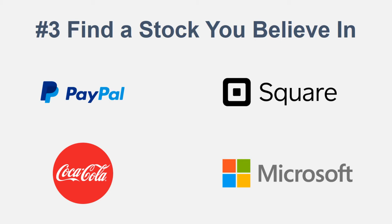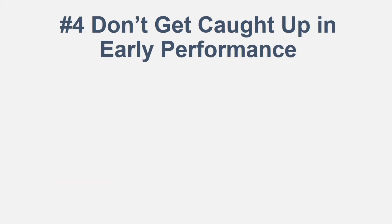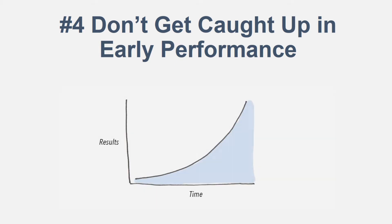Number four: don't get caught up in early performance. It's a little scary — you're jumping into some risk, you're new to this. Getting educated by watching this video helps a little, and there's a lot of videos online to help you get started. Don't get too caught up in early performance — when you're first learning you may make a few mistakes and it may not look like you're getting results. As you can see below, that's an example of an exponential growth chart, which may happen with your money through compound interest.